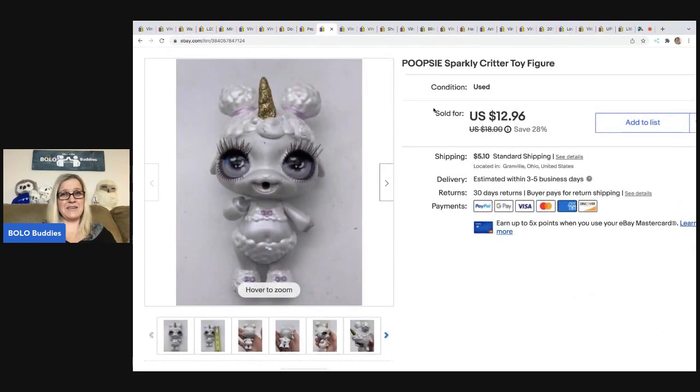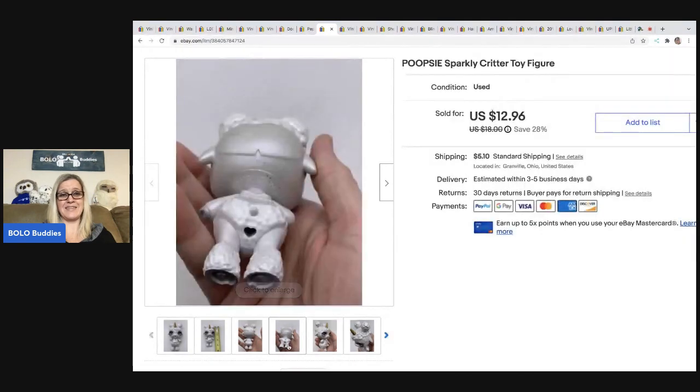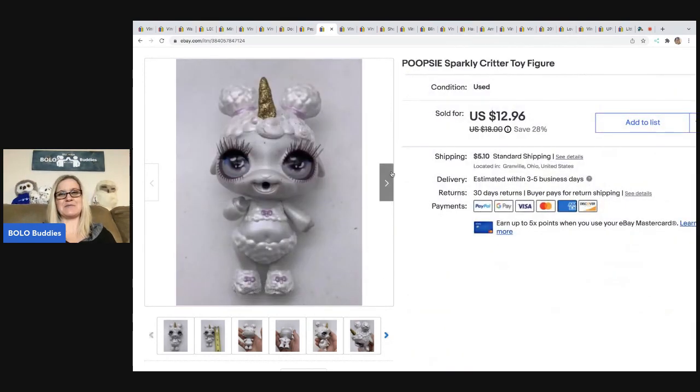This is a Poopsie sparkly critter toy figure. I used Google Lens to look this up — never seen one of these before. I got this at a thrift store for 10 cents in a baggie full of toys. Sold this for $12.96 plus shipping. The next item also came from that lot — sold it for $10.80 and the buyer was all in for $17.06.